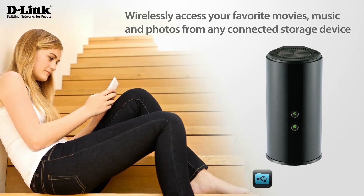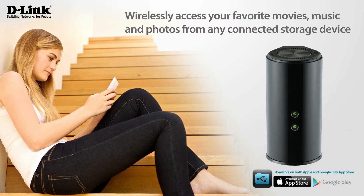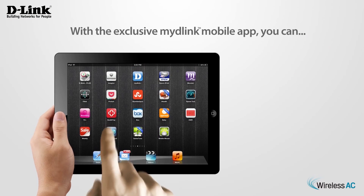Wirelessly access your favorite movies, music and photos from any connected storage device directly to your iPhone, iPad or Android device with the Shareport mobile app. With the exclusive My D-Link mobile app,